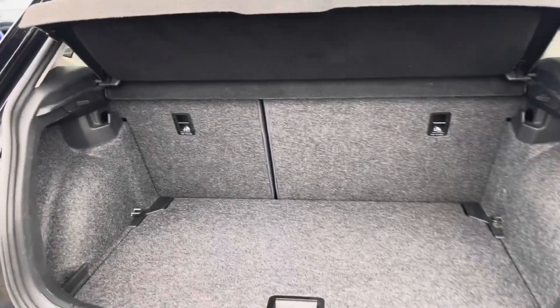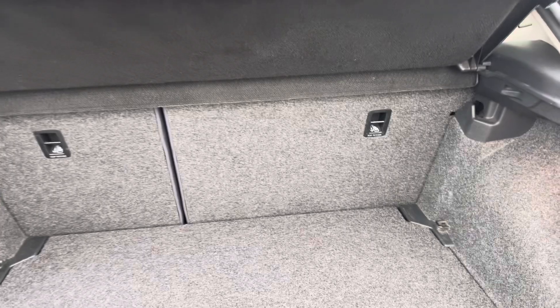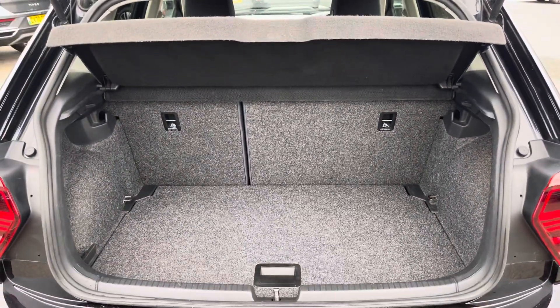Moving into the boot, the Polo offers decent space for various items, folding rear seats, a privacy screen and shopper bag hooks.